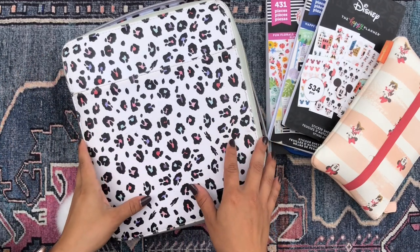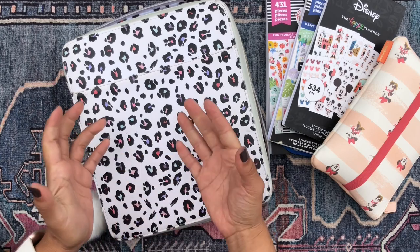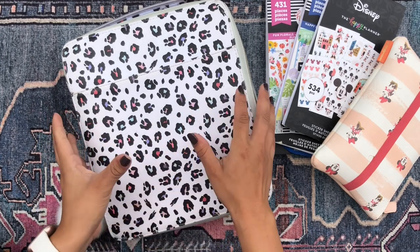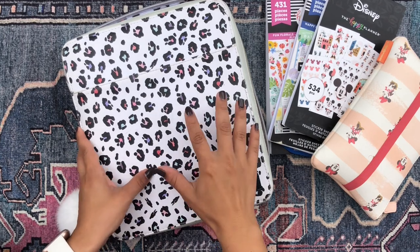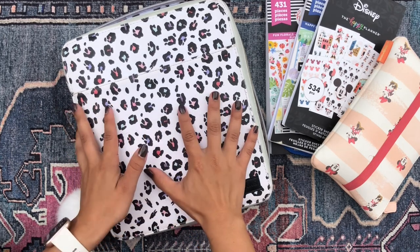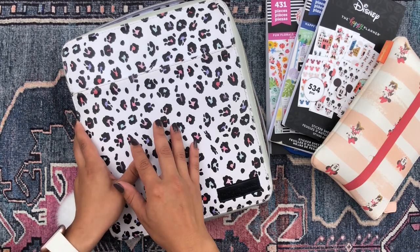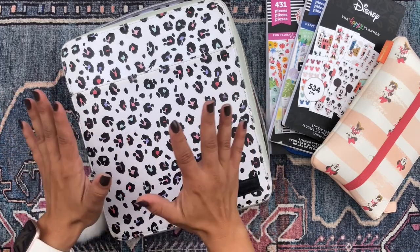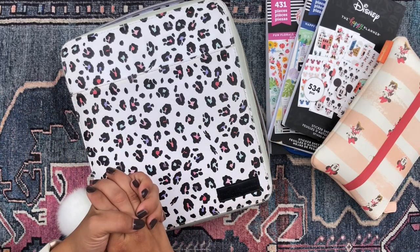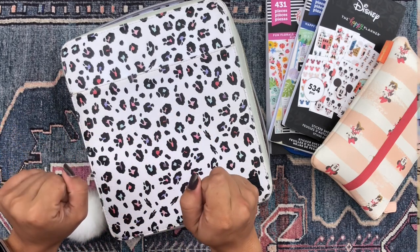Hola, buenos dias my beautiful people. Welcome back to my channel. It's your girl Daniela. I'm so glad you could join me today for a flip through of my mega happy planner, Miss Andromeda. I am so excited to share with you what I've been up to. So if you're excited, just keep on watching.